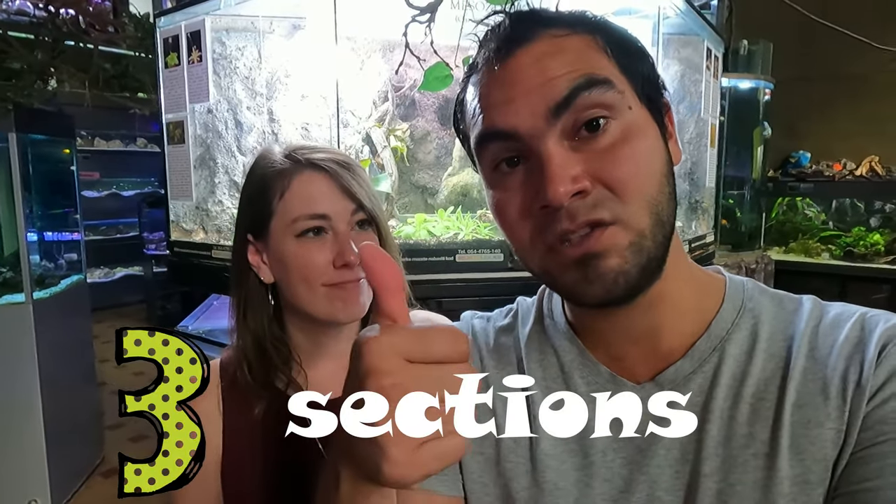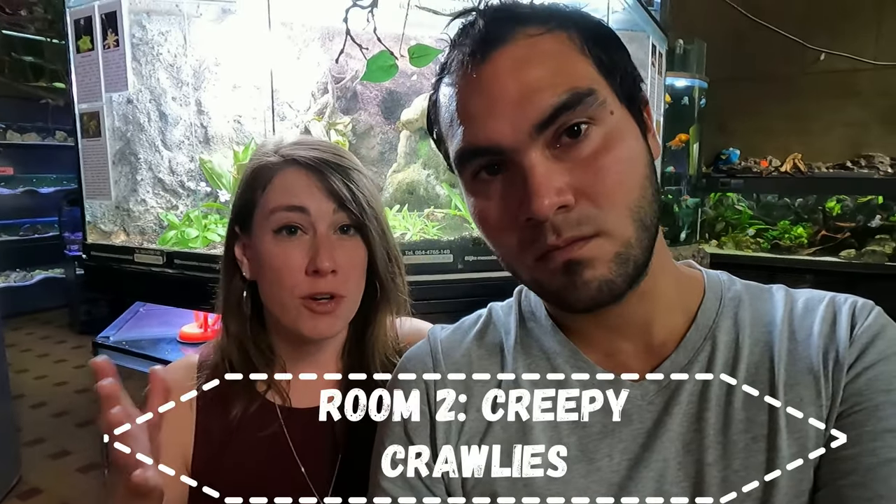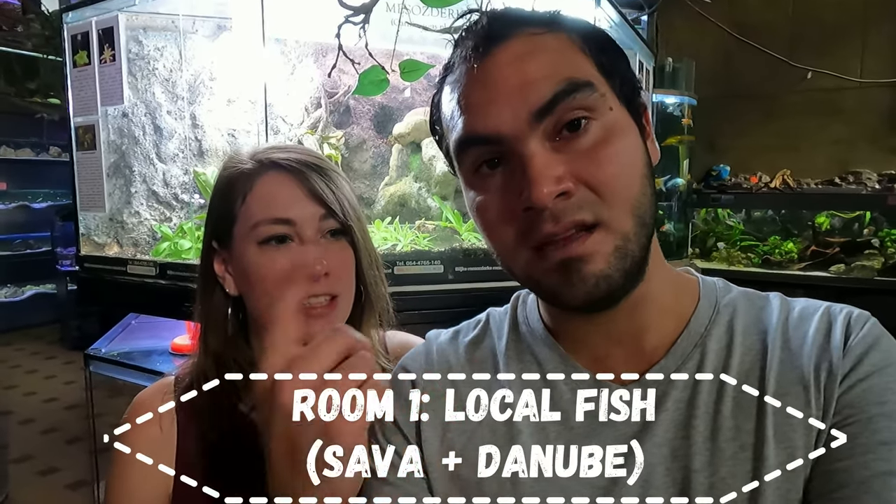The aquarium is split into three different sections. The first one has fish from the Amazon and Central Africa. The second room has terrestrial animals, so a lot of spiders and snakes. And then the third one has local fish that you can find in the Danube or the Sava. So we'll take you around to each room. Let's go.